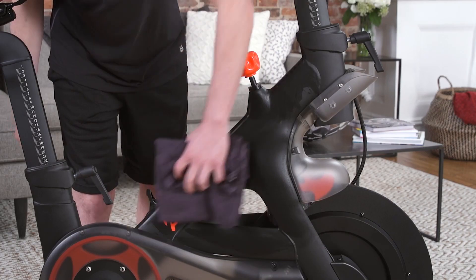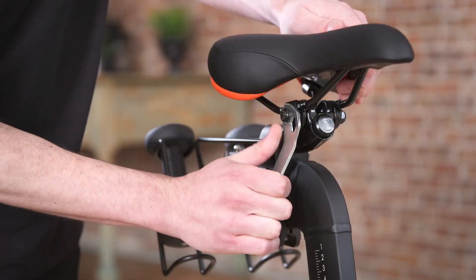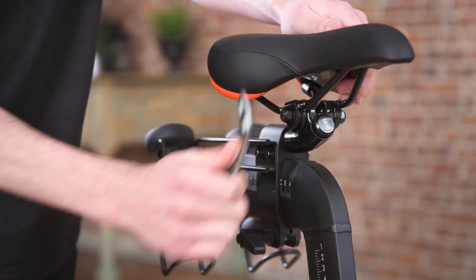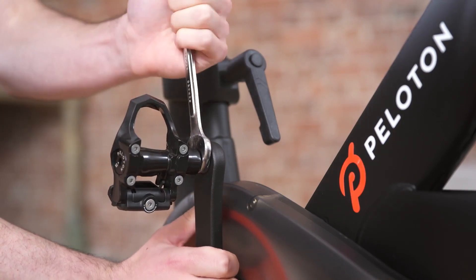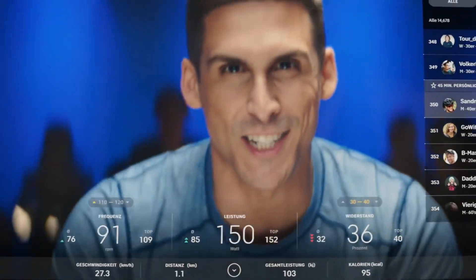One of the standout features of the Peloton Bike is its diverse range of ride options. Whether you're into high-intensity interval training (HIIT), endurance rides, scenic routes, or even beginner-friendly classes, Peloton has it all. With thousands of classes available, you'll always find something that suits your fitness level and goals.